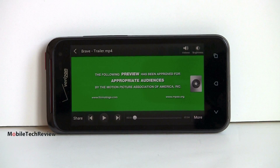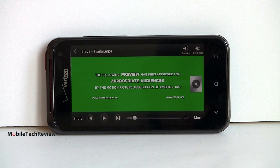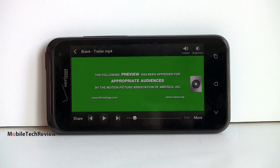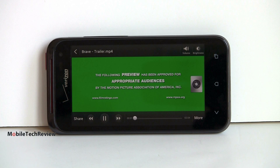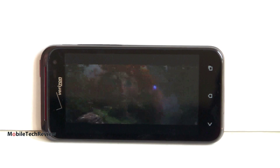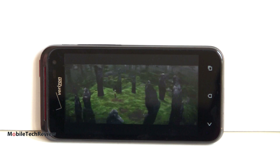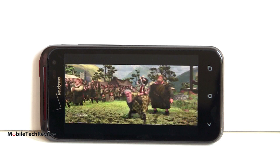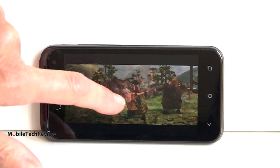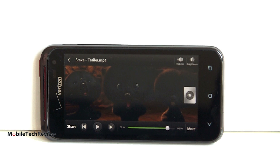Now we'll check out video playback. We're in the standard Android gallery application and we're going to play an MPEG-4 high-profile movie trailer — very high quality — with the sound about three-quarters of the way up. Playback is good and the speaker is pretty impressive — loud and full. That's video playback on the Droid Incredible 4G LTE.